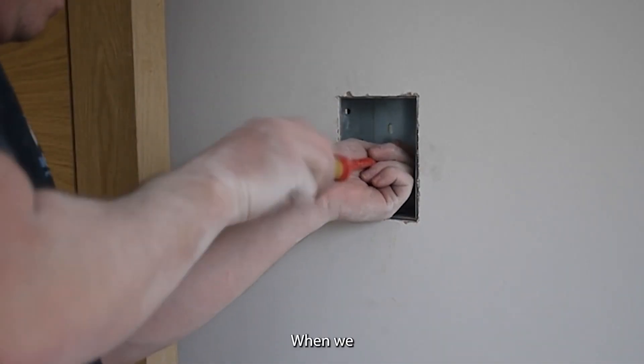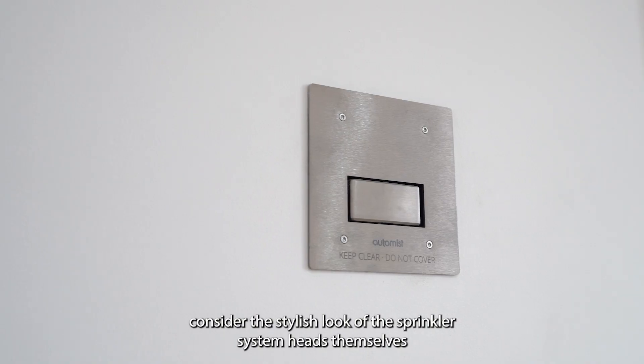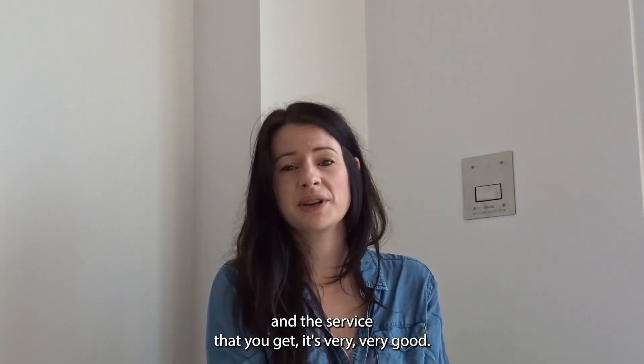When you consider the stylish look of all the sprinkler system heads themselves, and the service that you get, it's very, very huge. We'll see you next time.